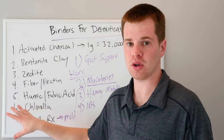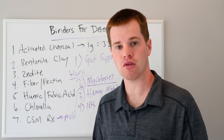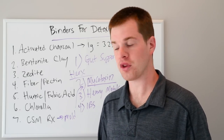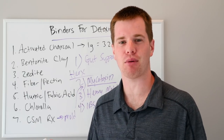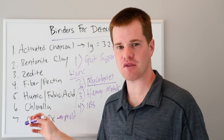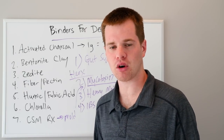But first, look at these natural options. And before you even get here, you've got to test first. We'll do a part two video on testing for the bad guys — heavy metals, mycotoxins, etc. — and how you find out you have a problem to justify using these binders. You might not need them, so don't go out to Whole Foods and buy a bunch of charcoal if you don't need it.